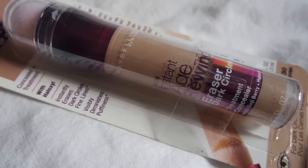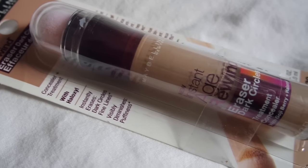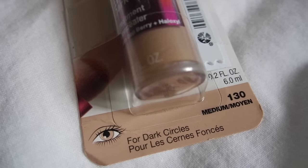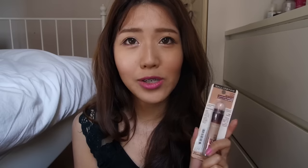My next item is the Maybelline Instant Age Rewind Concealer — I am in love with it. It really helps cover my dark eye circles, so I was running out of it and decided to get it again. It's now selling in stores, which makes it a lot more convenient. I was actually looking for the shade light, since medium is my skin tone and I wanted something brighter for my under eyes, but they only had medium everywhere I checked, so I went with medium.